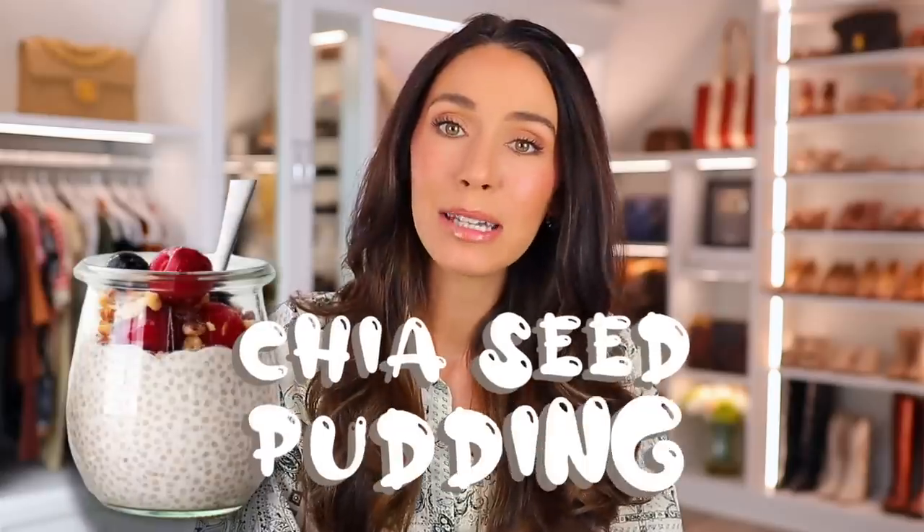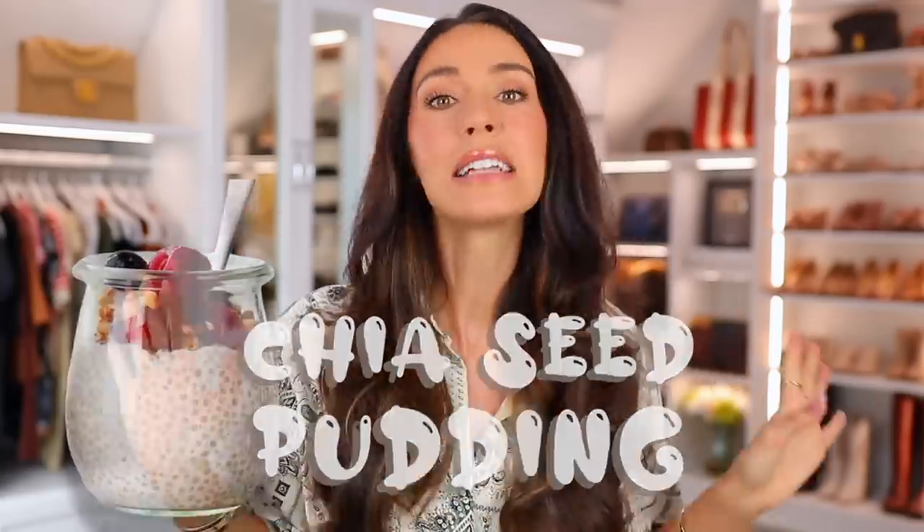The next recipe — and this is the last one — is my chia seed pudding. It's like I'm eating a dessert, but I'm totally not. This is so healthy for you. It's an interesting consistency, kind of like tapioca pudding, so you may or may not like that.